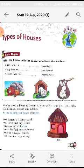You have to fill the correct word from the brackets. Three sentences are given. First, a lion lives in a den or stable. The answer is den, because a stable is for horses.